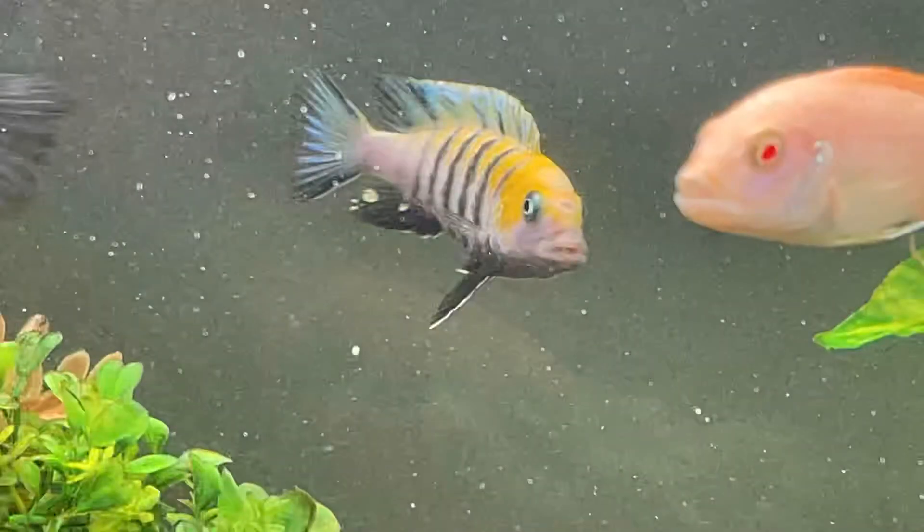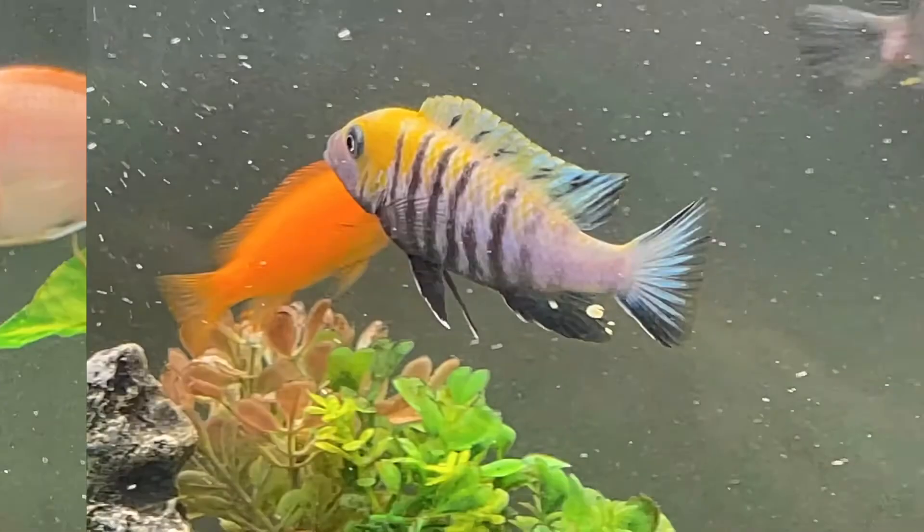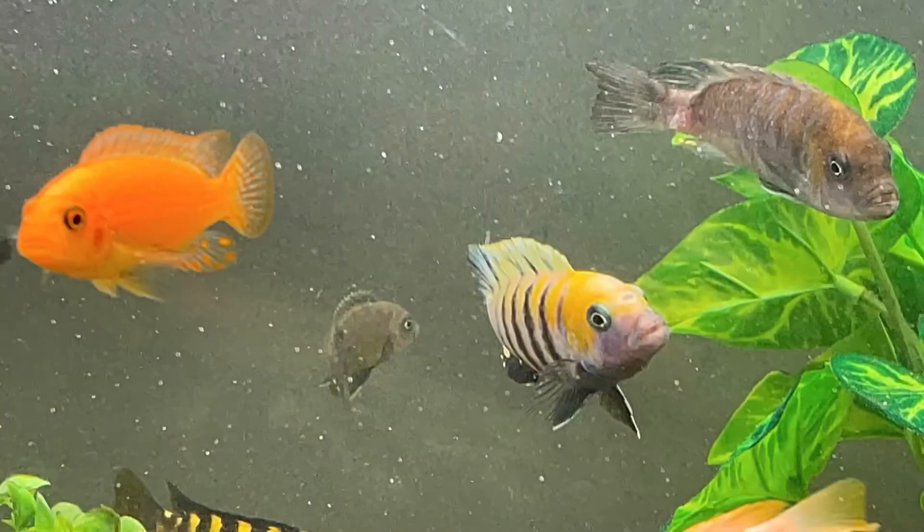Alright guys, thanks for tuning in. I hope you enjoyed this tank and these fish as much as I do. Hopefully I catch you on the next one.